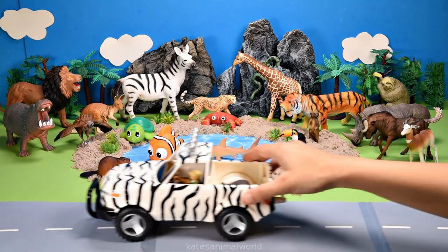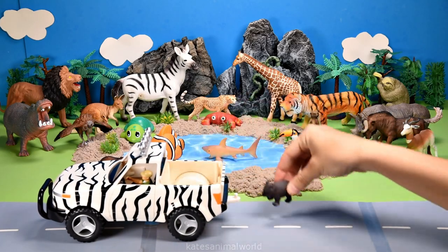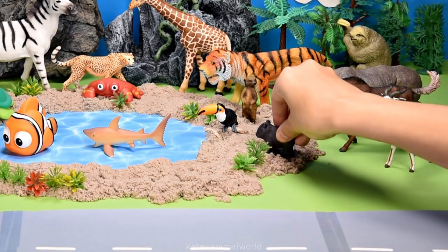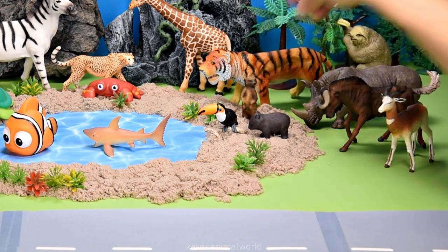The car's here. Who's that in the back? It's a wombat. Wombats can be found in Western and Southern Australia.